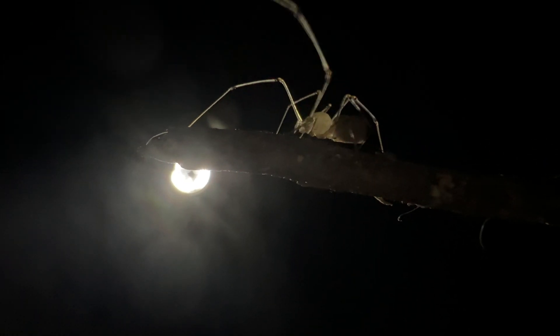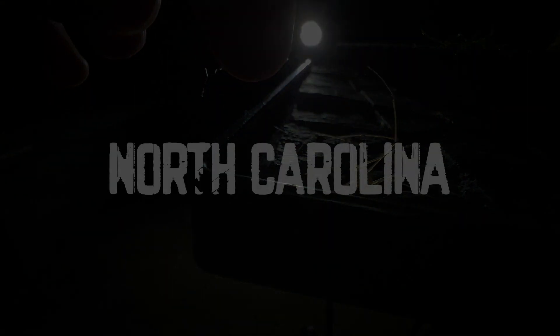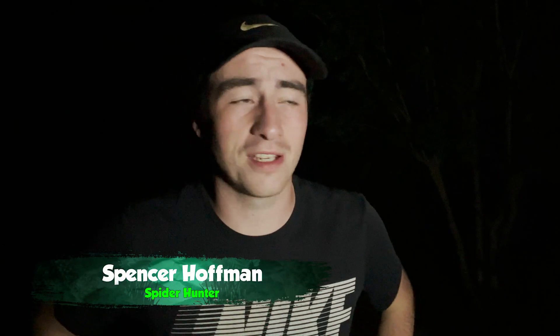This is a bizarre looking spider, and you've probably never heard of it, but after today, you're never gonna forget it. My name is Spencer, and welcome to My Wild Backyard.